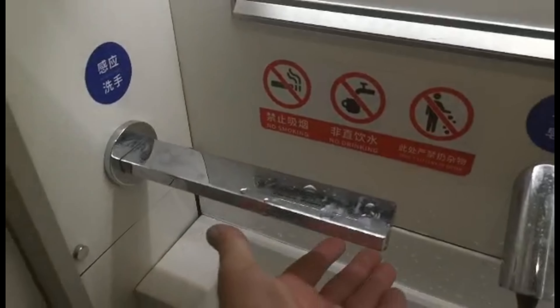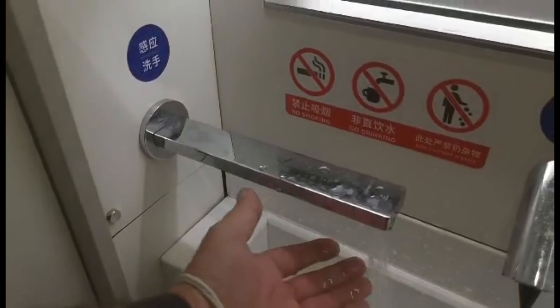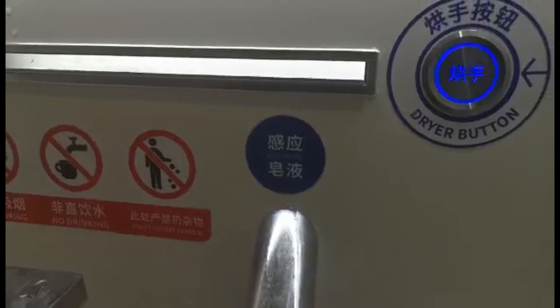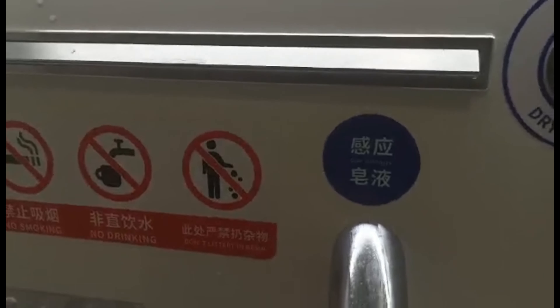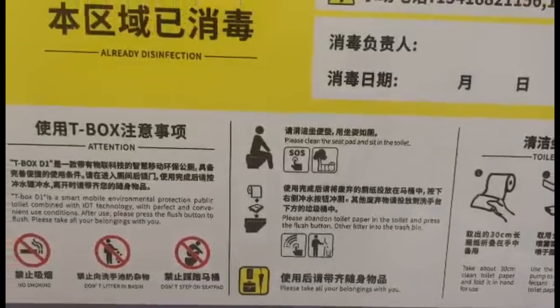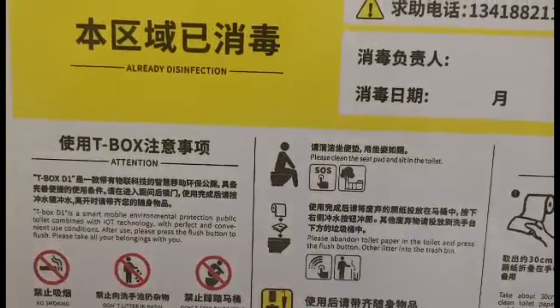I don't know if this thing's out of water — oh no, here it comes. Automatic. And that's got to be soap. Okay, there's soap.